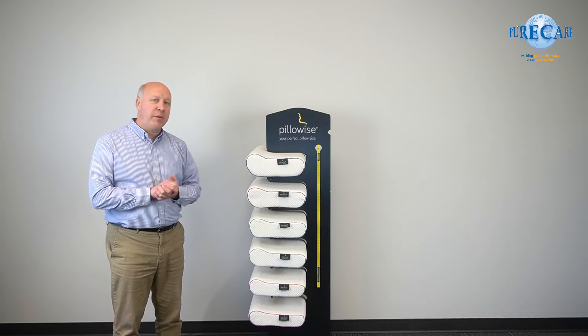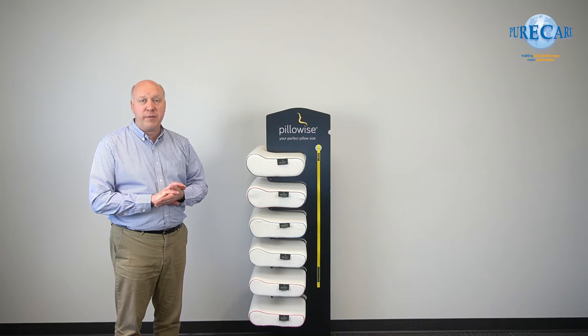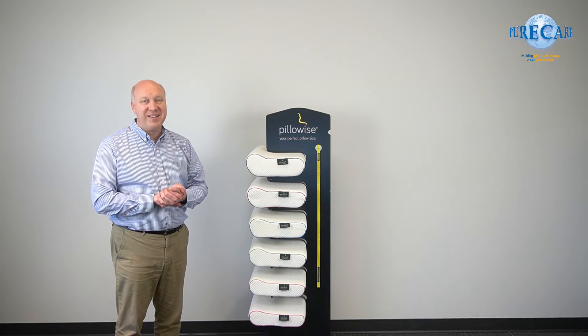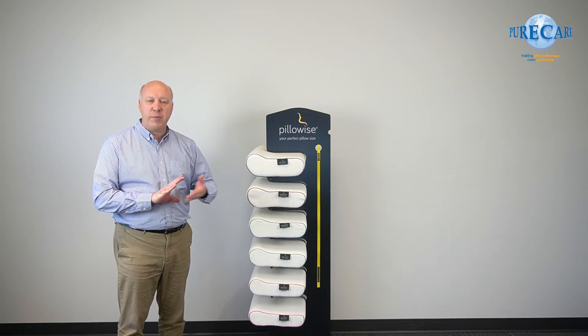A lot of clinics we deal with support events in their community with a Pillowise display. It's a great thing to offer people — it draws attention and it's innovative. And bring it up with the staff at team meetings. You know the product works; it works for you and it would work for them.